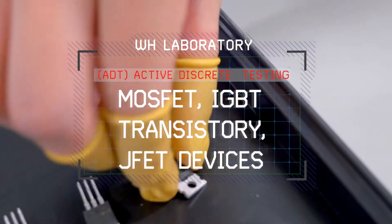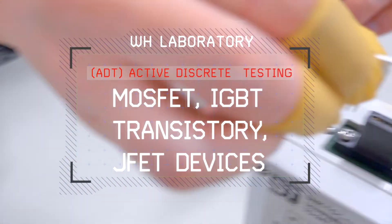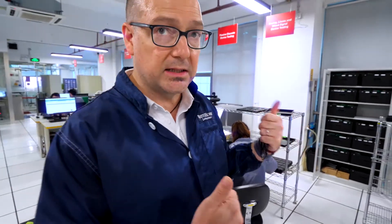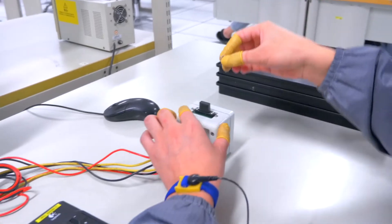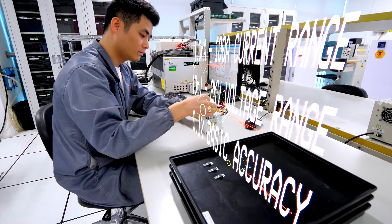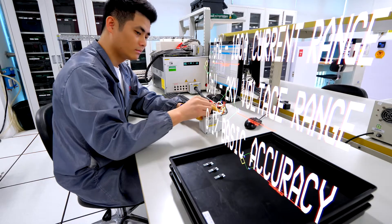This is our test station for active discrete, which are transistors, diodes, MOSFETs, and IGBT modules. Our ATE system tests all of those parameters at the same time — it's a simultaneous test for all the specified DC parameters. It's very fast, and we have a range of up to 2,000 volts and 100 amps.